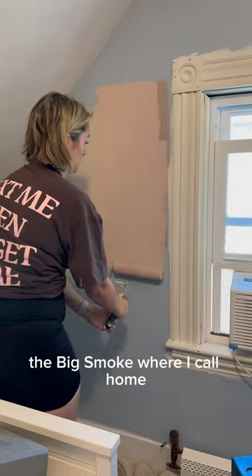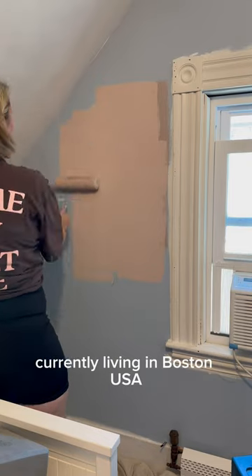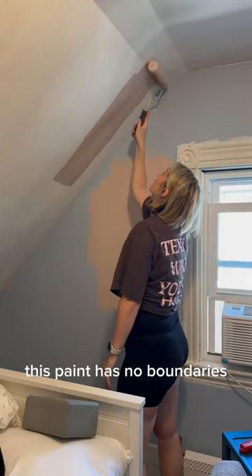Because we're moving to good old Blighty — the big smoke, where I call home. Currently living in Boston USA and it's just not working out for us. And yes, this paint has no boundaries — it's going on the ceiling as well.